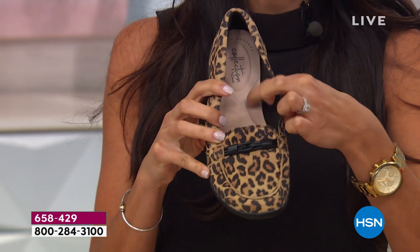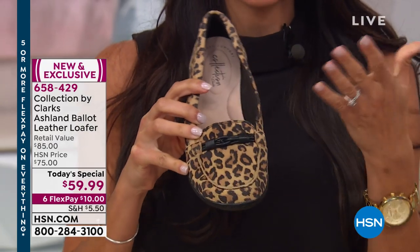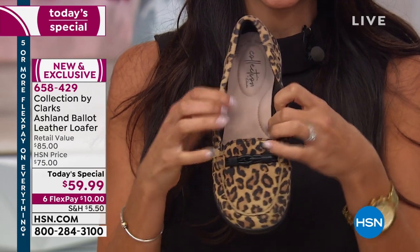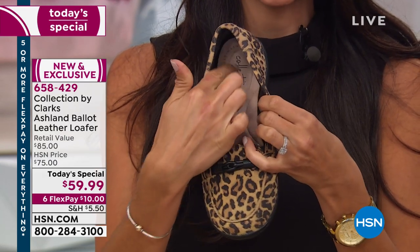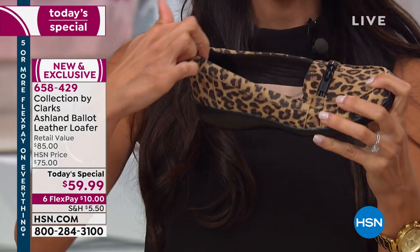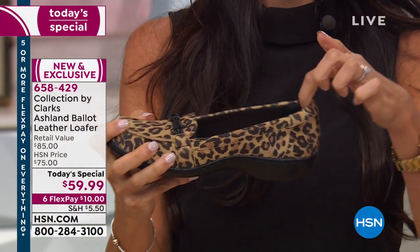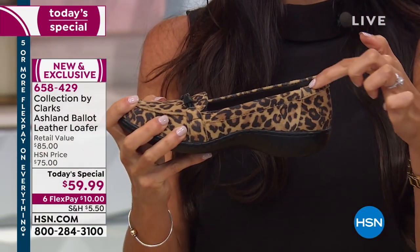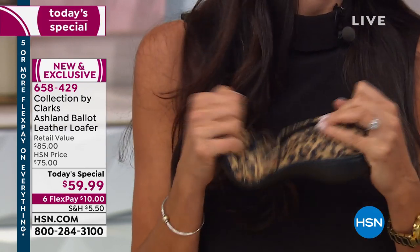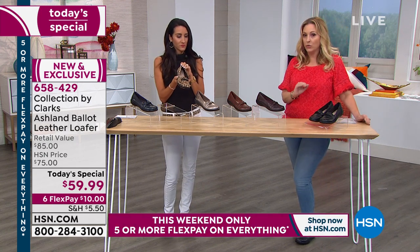We even gave you an arch cookie — that little feature right there that supports your arch. Any woman with a flat foot or arch issues, that's going to give extra support. Then you have that heel cushion that comes up just a little bit more, and an extra heel collar in the back that really hugs your foot, so you don't have to wear any band-aids to break it in. The leopard is suede — all other color choices are genuine leather.